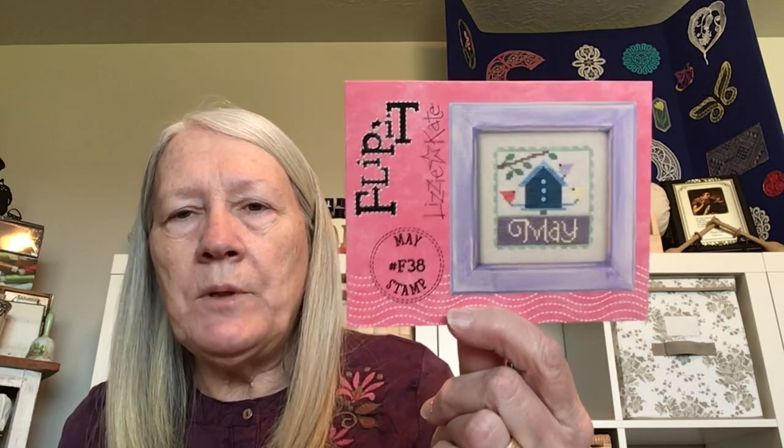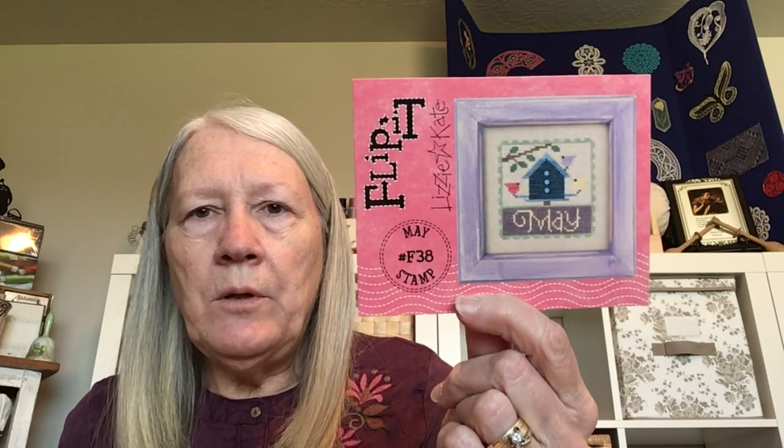My Mania is a WIP Mania — my 11 WIPs left from previous years' Manias that need work. When Mania starts I'll post progress pictures on Instagram every day through 11 days. I'll also do a Daily 30 every day before picking up the Mania piece. The first Daily 30 will be the May Flip It, since I'm doing every Lizzie Kate Flip It for the year — it's already kitted and ready to go, so my first 30 minutes to an hour each day will be that, then the Mania piece.